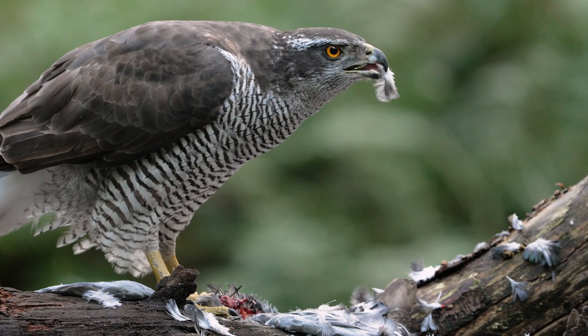Goshawks are really built as supreme bird hunters, but it's more of a chase than a big sweeping dive. It's like: I'm hiding, I'm looking, I'm waiting — maybe watching a water hole in the forest or a bird feeder in a neighborhood. And when birds come, they just dart out and chase them down.